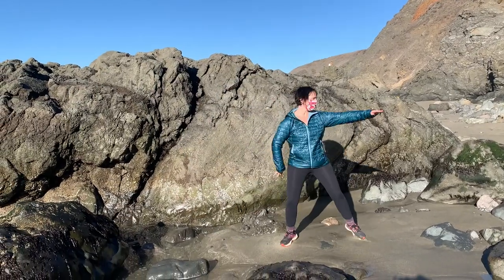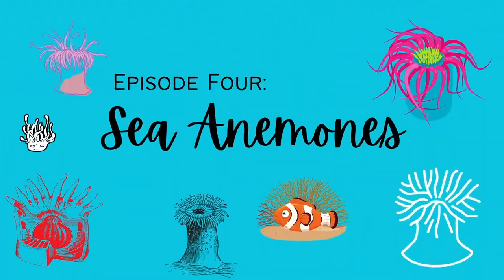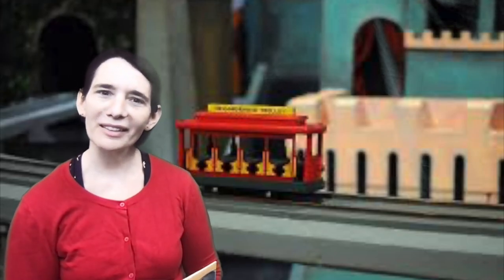Oh hi! Hey, tide pool explorers, you're back! Today we're going to learn about one of my very favorite tide pool animals — the sea anemone. Are you ready? And guess what: the special surprise is that Mr. Rogers is going to be here! Can you believe it? Let's get started. I'm out in the field looking for tide pools. Hello, neighbor — so good to see you again today.